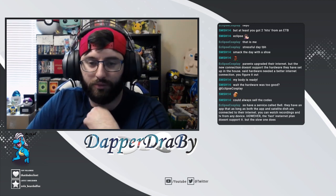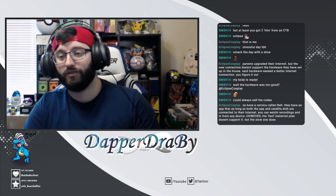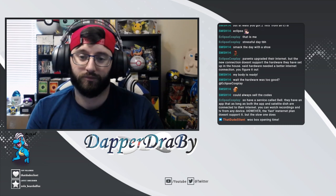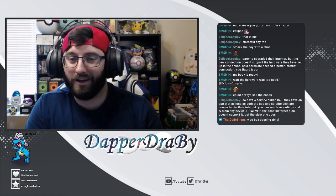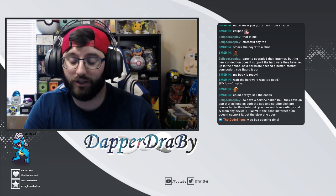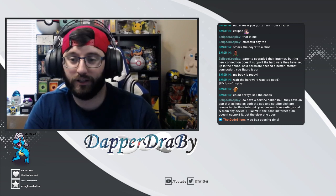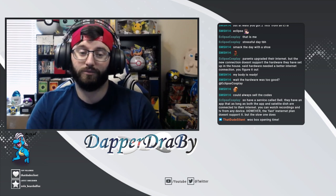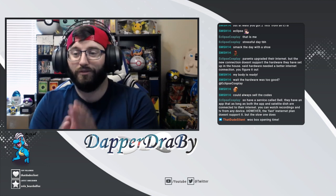Thank you guys so much for stopping by. If you guys are interested in codes, I don't really give them out in videos or when people ask for them. I tell you to go down to the description and follow the link to where I buy my codes from and get a 5% discount using code Dapper. I find that to be the best way to get codes if you guys are looking.